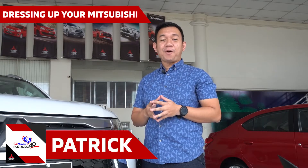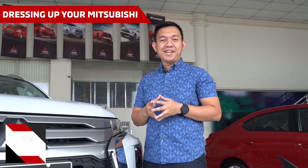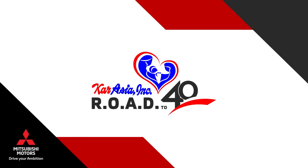If you have already dressed up your Mitsubishi, feel free to share it with us and place it in the comments below. Visit us here in CarAsia's accessories department to know more on how we can help you dress up your Mitsubishi vehicle.